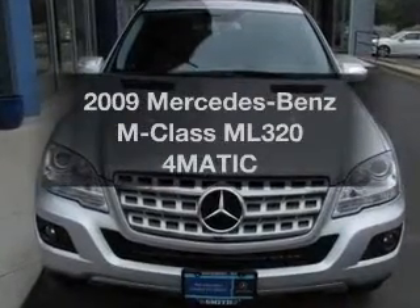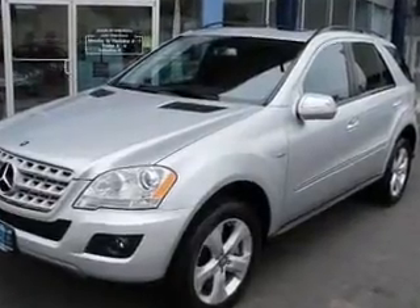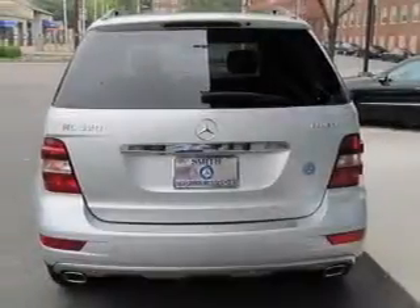Introducing the 2009 Mercedes-Benz M-Class. If you're looking for an automobile with great attributes, look no further. With a reliable six-cylinder engine connected to a smooth shifting transmission, you will appreciate the safety feature of anti-lock brakes.